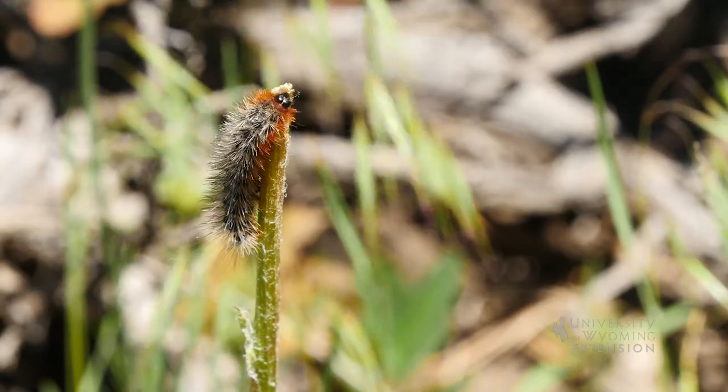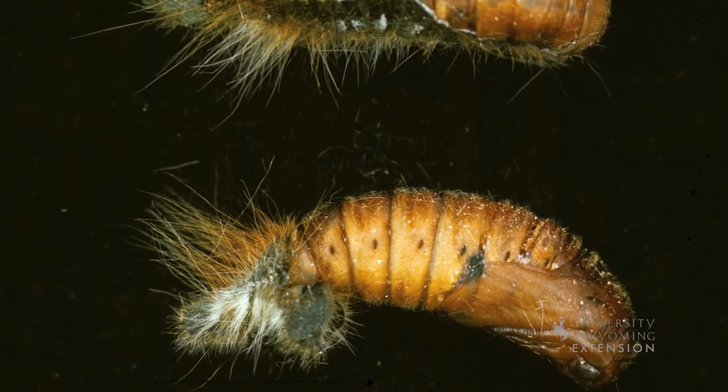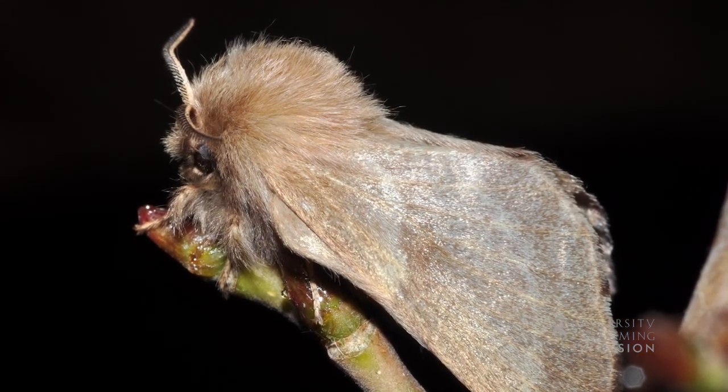They expand the tent as they grow. When they are fully grown, they leave the tent and spin a silk cocoon where they pupate into moths. They only have one life cycle per year.